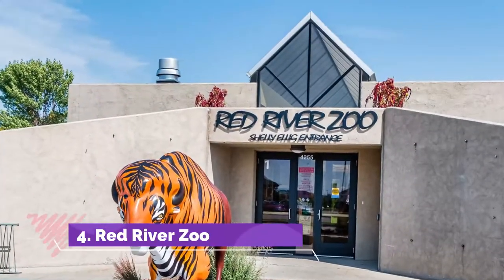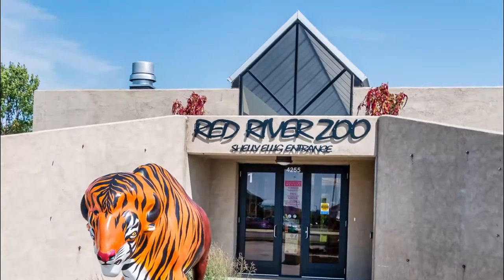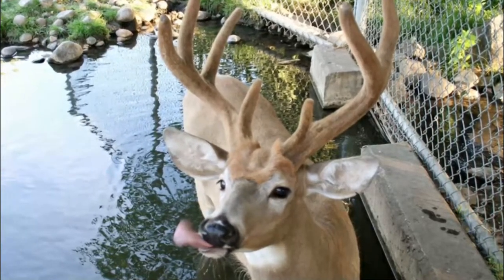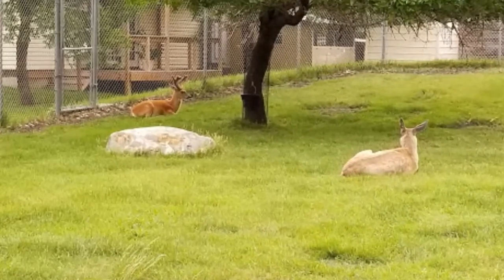Number four: Red River Zoo. Opened in 1999, the Red River Zoo lies on 33 acres of beautiful rolling hills, several ponds, and lovely landscaped plant exhibits. The park has more than 500 trees and shrubs, creating a wilderness oasis in the middle of the urban landscape.